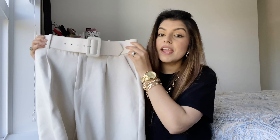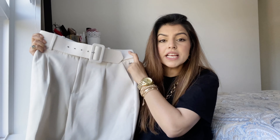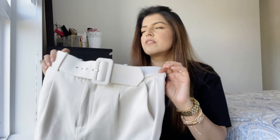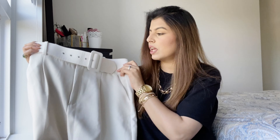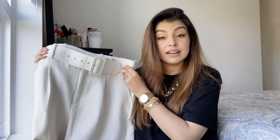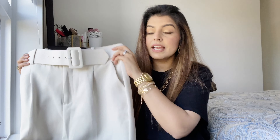My first pair of trousers should come as no surprise — my absolute favorites are the belted high-waisted trousers. I love these and recommend them to everyone. The belt is the same color as the trousers, which just takes my heart because it looks so chic and sophisticated. The fitting is also very important to me.